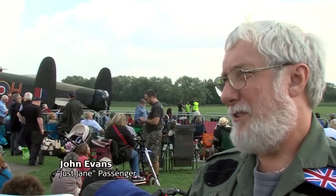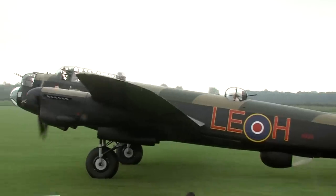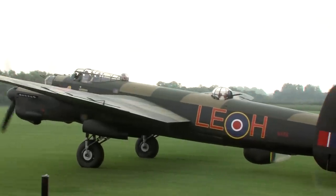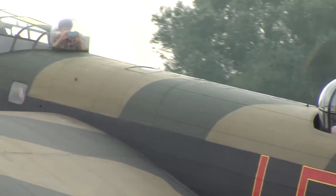I think that's the best £290 I've ever spent — probably the most exciting 15 minutes on an aeroplane. I was in the rear turret looking backwards and, as I say, it's a unique location.